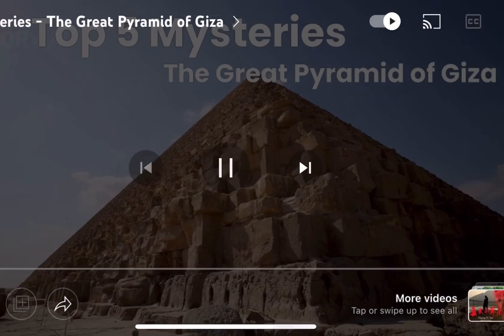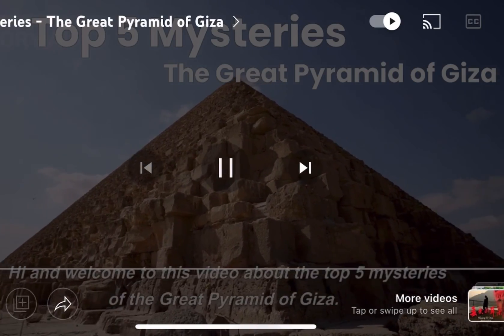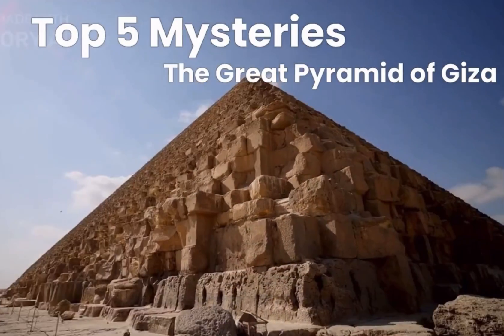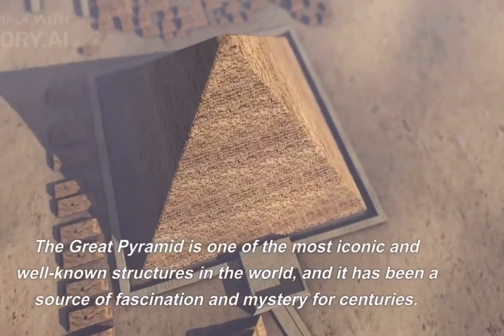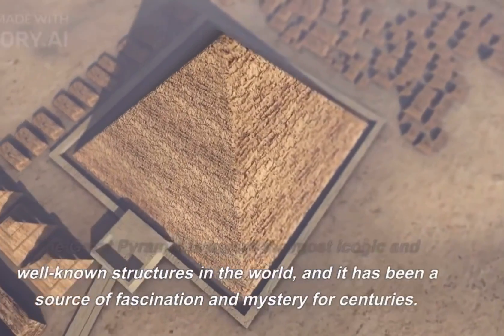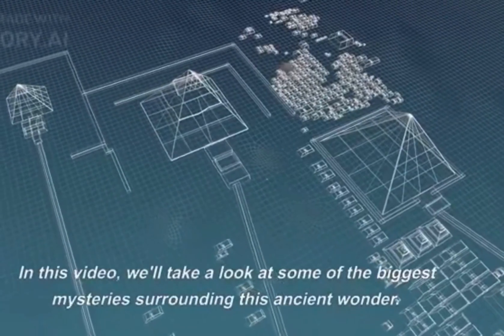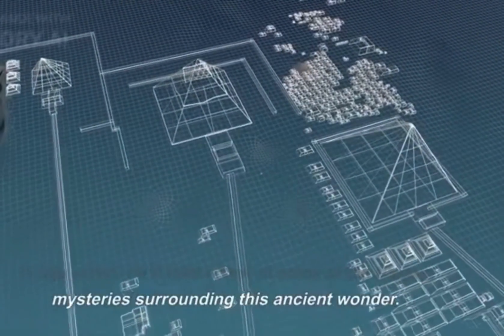Hi and welcome to this video about the top 5 mysteries of the Great Pyramid of Giza. The Great Pyramid is one of the most iconic and well-known structures in the world, and it has been a source of fascination and mystery for centuries. In this video, we'll take a look at some of the biggest mysteries surrounding this ancient wonder.